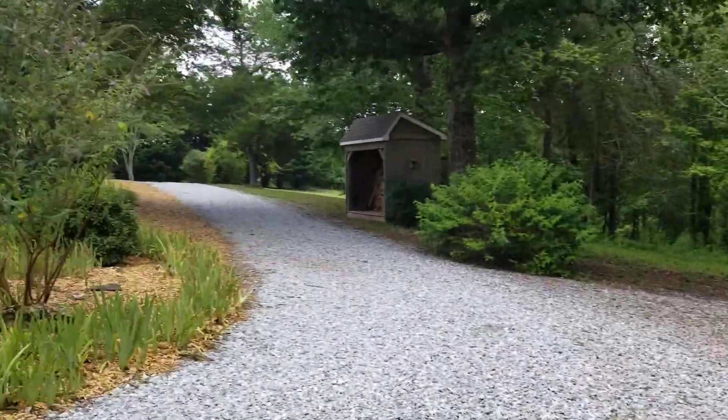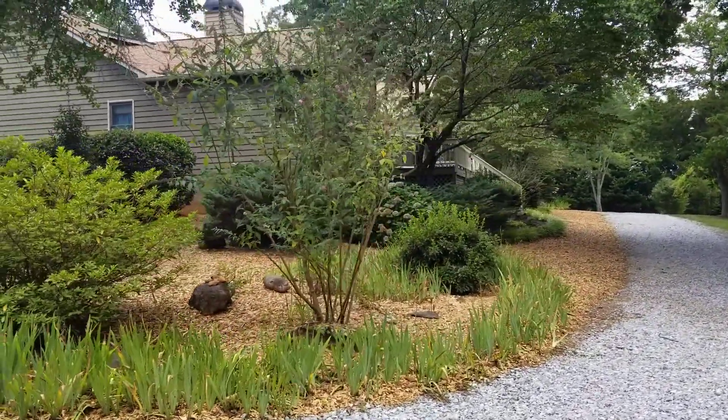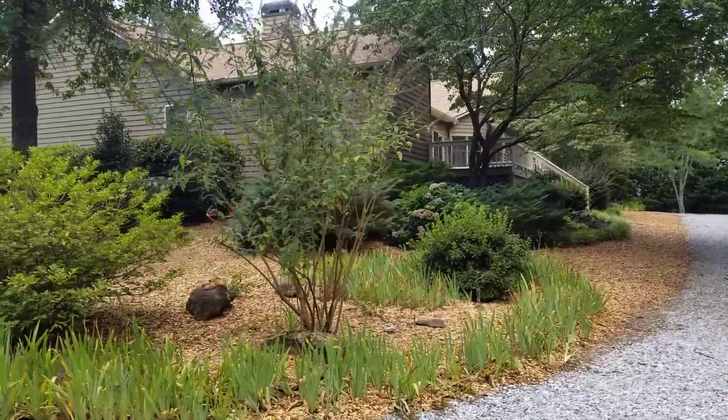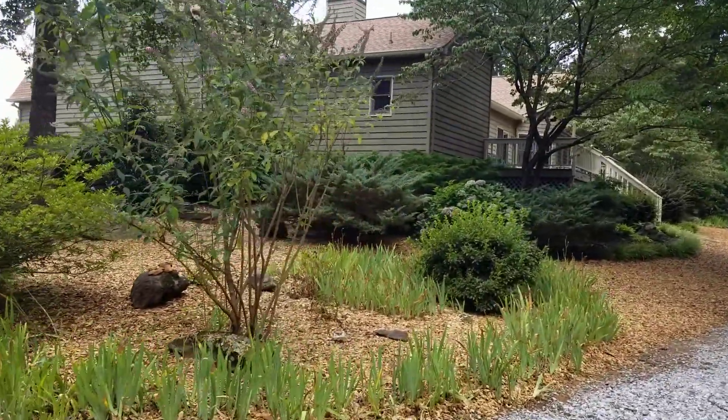Asking price is $525,000. That's 10 acres, 7,000 square feet, four bedrooms, four baths, and lots of potential. Hope you guys have a great day. Bye.